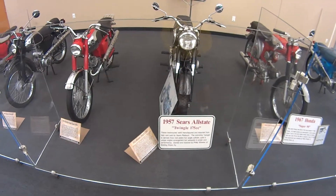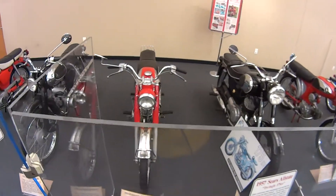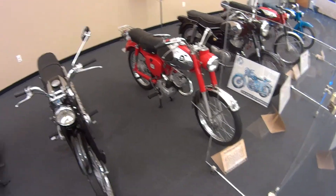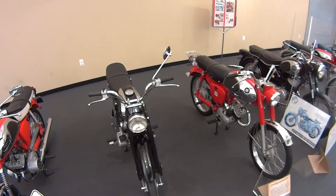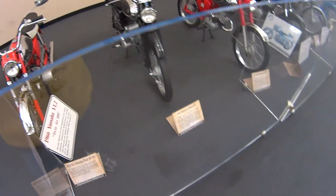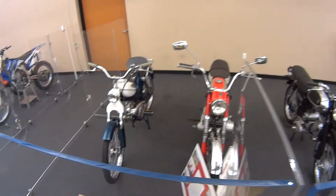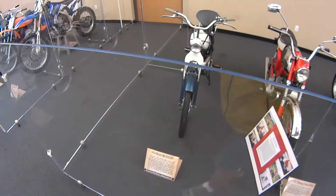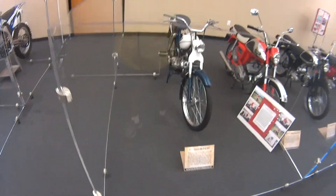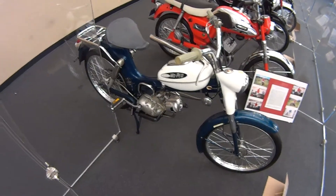1967 Honda Super 90. Sears Allstate. What's B.S. — Breadstone? So Breadstone made motorcycles too? There's a moped. Allstate.